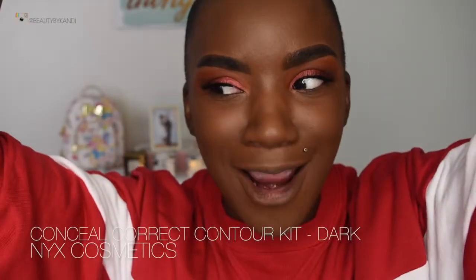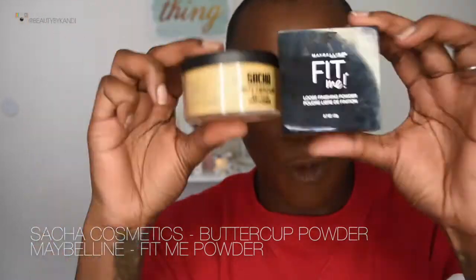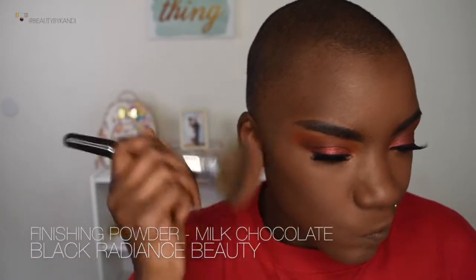Now that everything is blended out, we're going to conceal the face using the NYX Conceal Correct Contour kit, and for contour we're using the Fenty stick in the shade Espresso. After blending everything together, we go back with the Fit Me powder and mix in the Sasha Cosmetics Buttercup powder to create our own custom shade — since I'm neutral-based, mixing the two gives me a nice balance. I apply that with a flat brush. Then to set the remaining face, I'm using my favorite Black Radiance finishing powder in the shade Milk Chocolate.